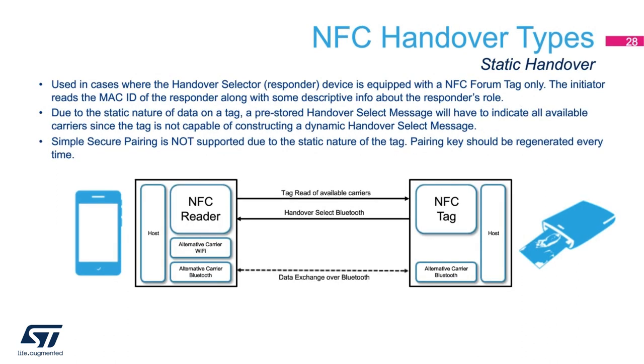There are a number of different NFC handover types. Starting with static handover, we have an active NFC transceiver such as a cell phone talking to a passive NFC pairing tag. The passive tag incorporates a Bluetooth MAC ID along with the role of the device — is it a printer, a mouse, a keyboard? Because of the static nature of the tag, all available capabilities of that responder have to be advertised whether they're actually available at that given moment. There will have to be a negotiation over Bluetooth as to which carriers are available. Since the tag is static and the values for randomizers and keys cannot be updated, simple secure pairing cannot be supported with a static tag.